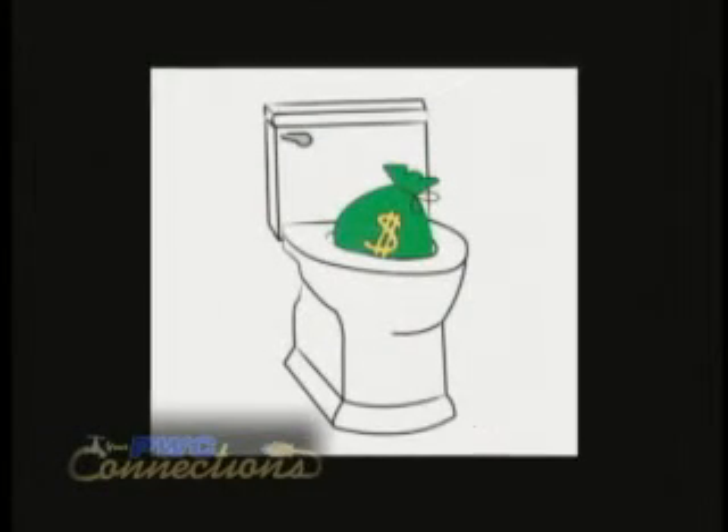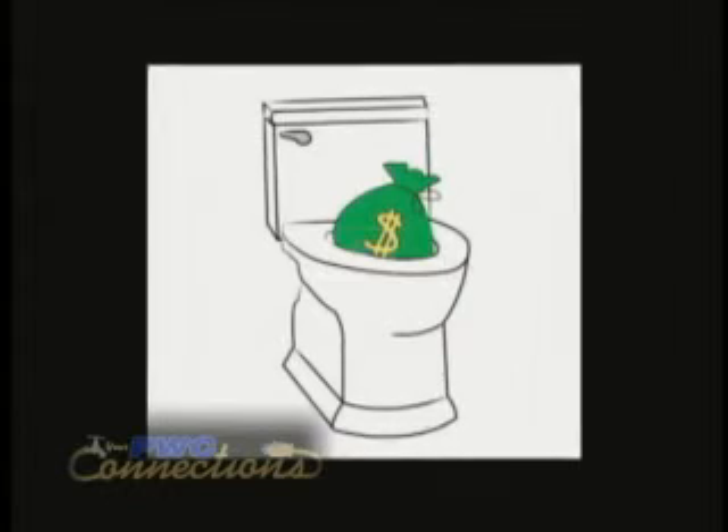Even though you're using half of the water that your old toilet used, an inefficient toilet can be one of the biggest consumers of water in a household. If you have an average household of three people and each person flushes an average of seven times a day — a national average — you can see how many times you're flushing per day. Over the course of a year, the savings can add up to well over 10,000 gallons in water savings in one household.